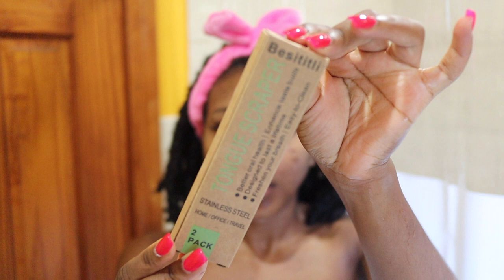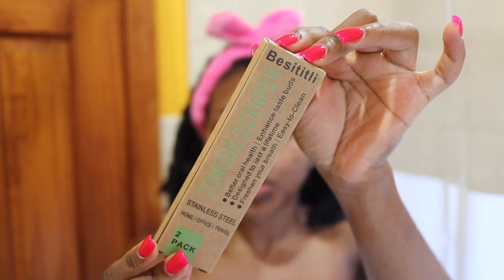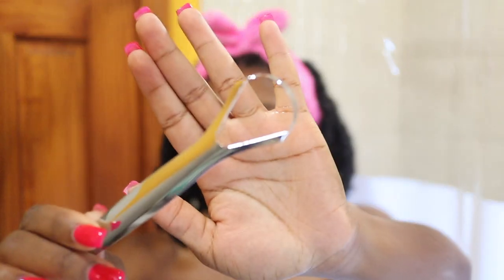After I brush with my first toothpaste, I go in with my tongue scraper. I picked this up from Amazon — it comes with two tongue scrapers. A tongue scraper is important not just for your breath but also for whitening your teeth, because whatever is left on your tongue goes all over your mouth when you're talking and eating. So we want to make sure our tongue is nice and clean. I rinse it, then scrape my tongue.